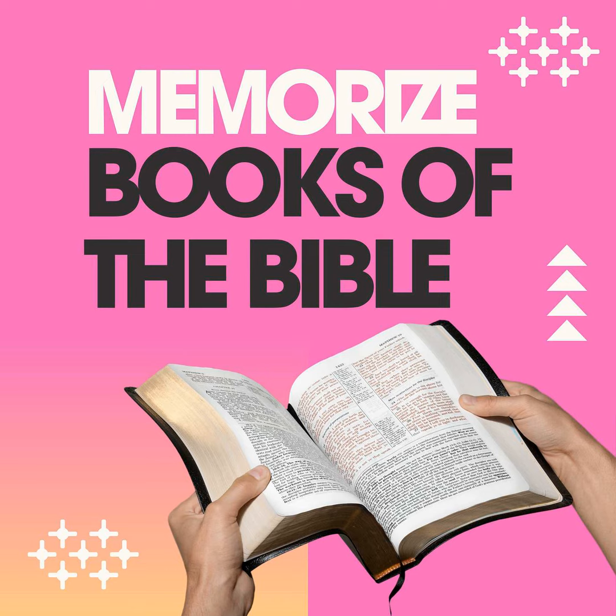The Old Testament contains five books of law, 12 books of history, five books of poetry, five major prophets, and 12 minor prophets. For those who listened to the episode on how the Old Testament is structured, you'll know we remember this as 5, 12, 5, 5, 12. If you have no idea what I'm talking about, the link will be in the show notes for that.